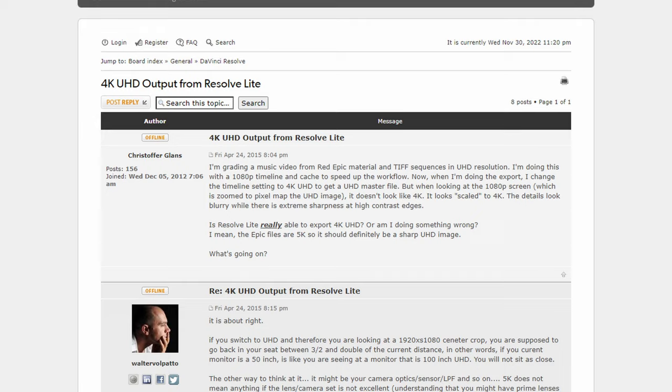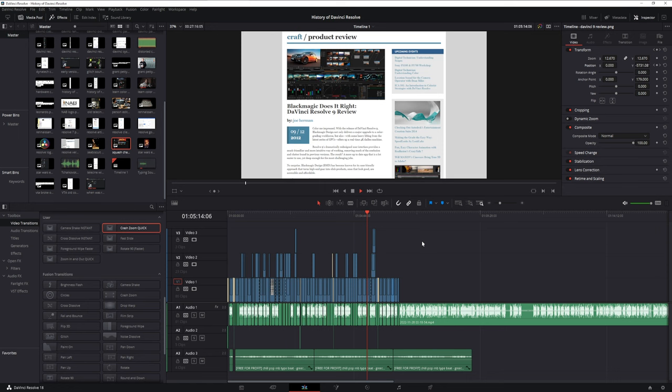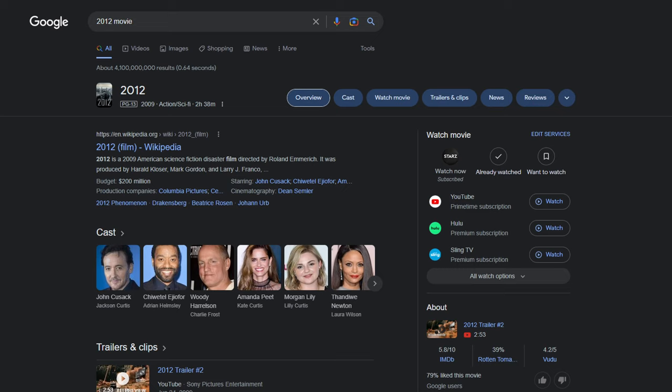Big news was also announced in late 2011: Resolve was coming to the Windows platform with the release of DaVinci Resolve 8. Without that one change, I'm not sure it would be as big as it is today — and people rejoiced because they could finally get their hands on it if they had a PC. From here on out, things would only get better and better for Blackmagic and Resolve itself.